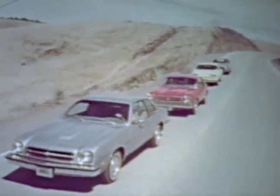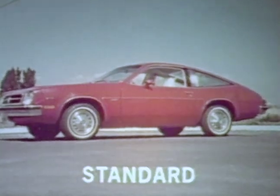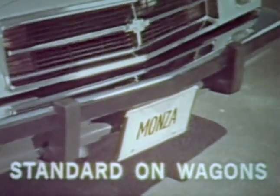Monza, now with more value and added standard features, including soft-ray tinted glass, standard. Protective body side molding, standard. Protective bumper rub strips, now standard front and rear. Protective front and rear bumper guards, standard on wagon models.